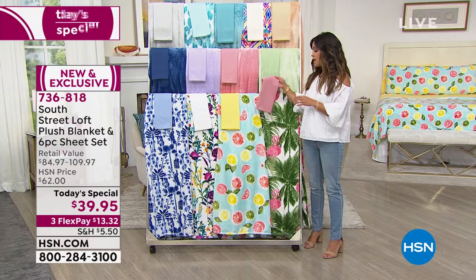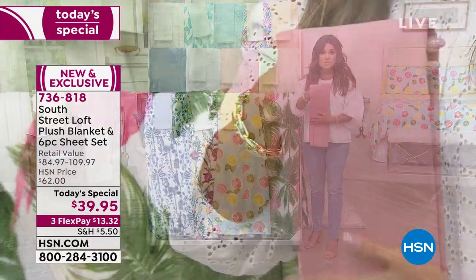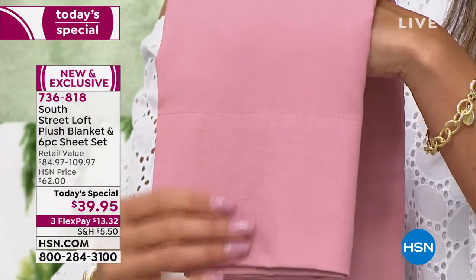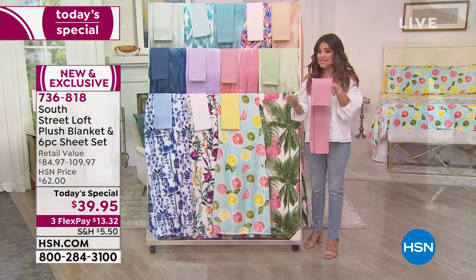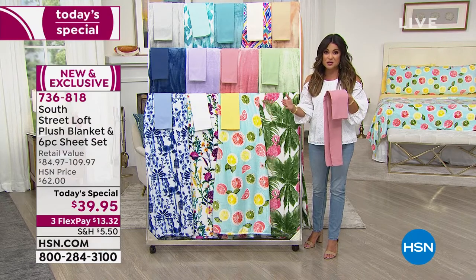And the sheet set — oh my goodness — this brushed microfiber legitimately feels rose-petal soft. These are already our top sellers, already huge customer picks, so feel free to go and read reviews on the set. We've never paired it with the blanket, and especially not at this value.